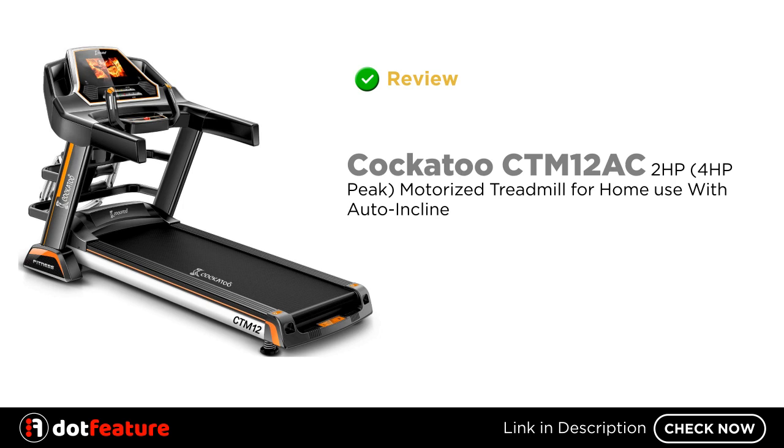Hey, I am going to review the Cockatoo CTM 12 AC 2 HP, 4 HP Peak motorized treadmill for home use with auto incline.